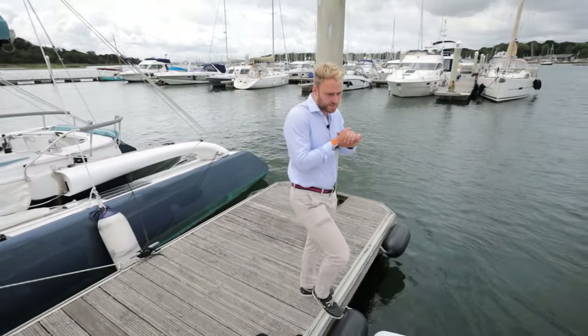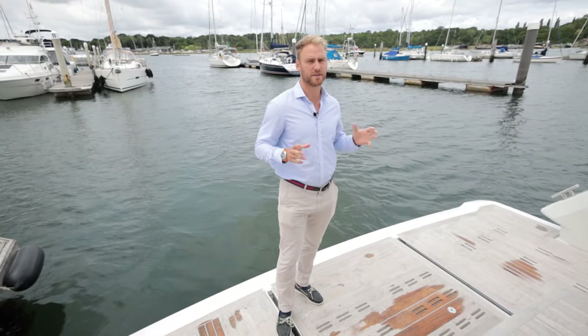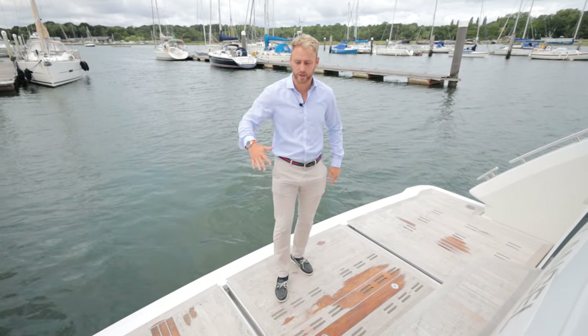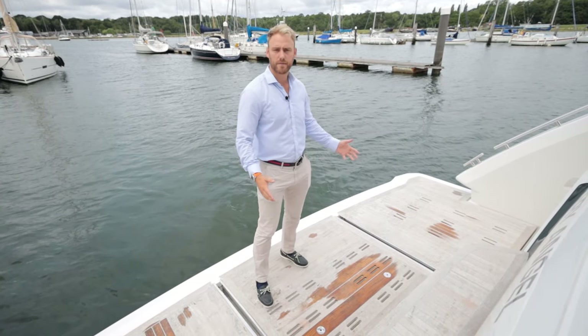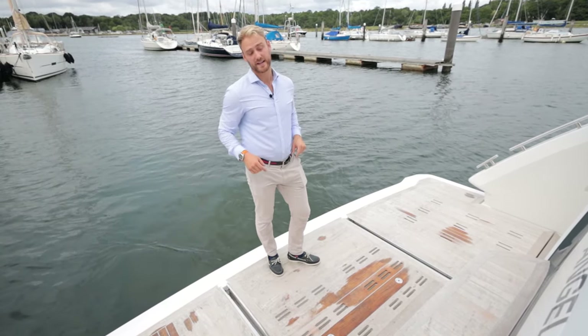Joining me at the stern, this boat was designed by Bill Dixon, a famous naval architect who has done the layout and exterior, and it's very well thought out. Immediately on the stern we've got a huge bathing platform — it's hydraulic, so it can go up and down. It can typically house a Williams 345 jet tender, but you can fit about three and a half meters on here.